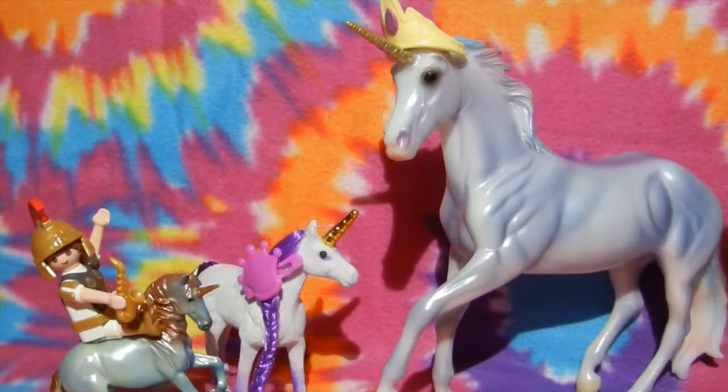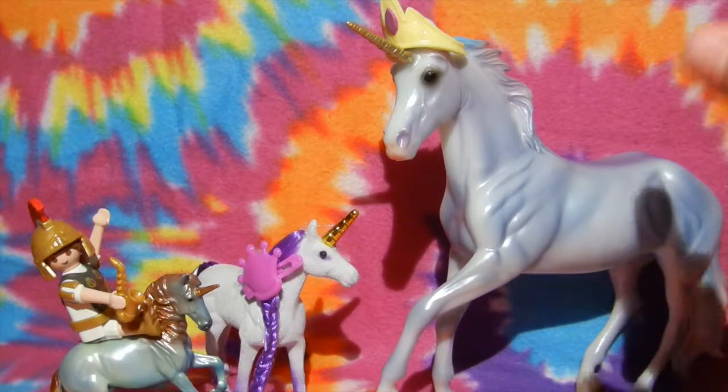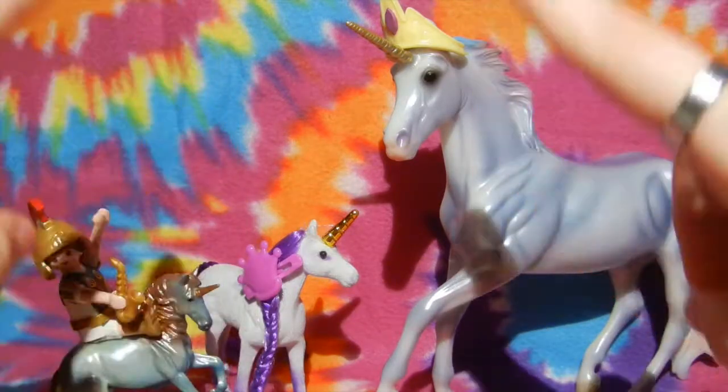What is up, Horse Crazy fans? It's me, Sadie, and I'm back with another Briar unboxing!